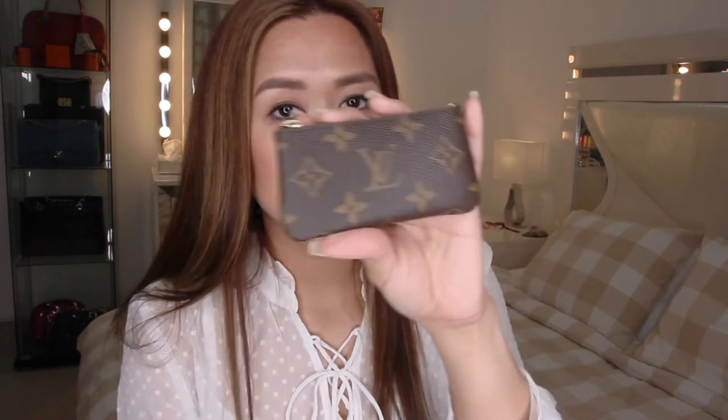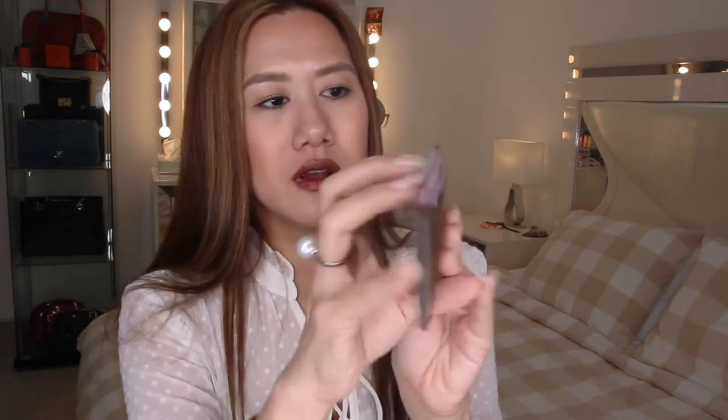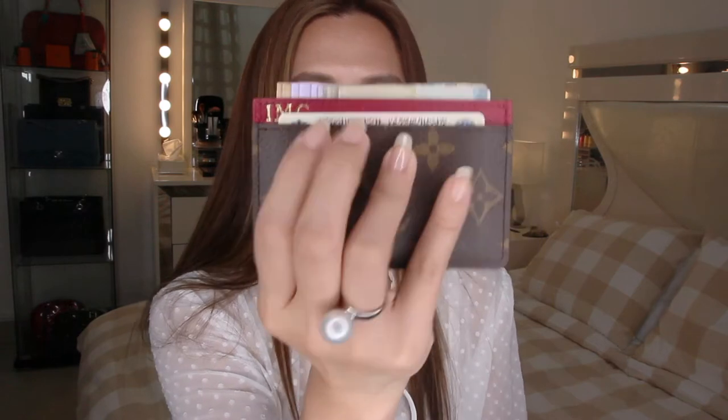I have my Louis Vuitton key pouch in monogram canvas. Inside I have smaller bills, coins, room and house keys, and loyalty cards. Next, I have my Louis Vuitton card holder with my initials IMC — it has cash and IDs. My ATM card is with Ruby for safekeeping. I also have a pen — Alan's lucky pen that he says he no longer needs because he has me.